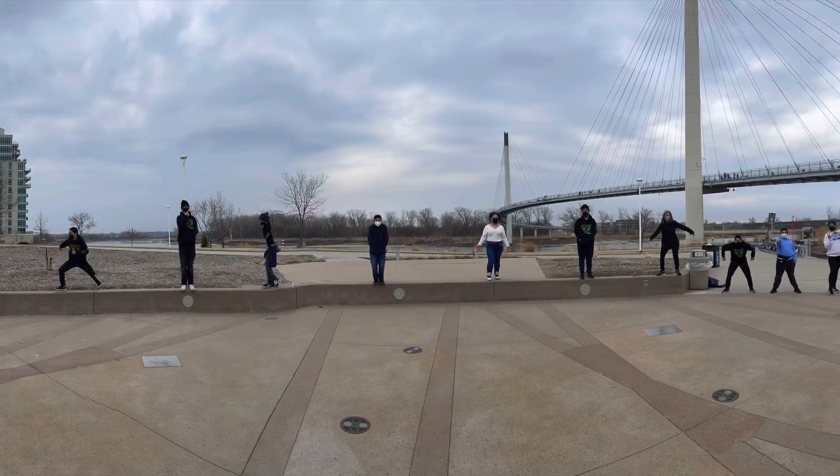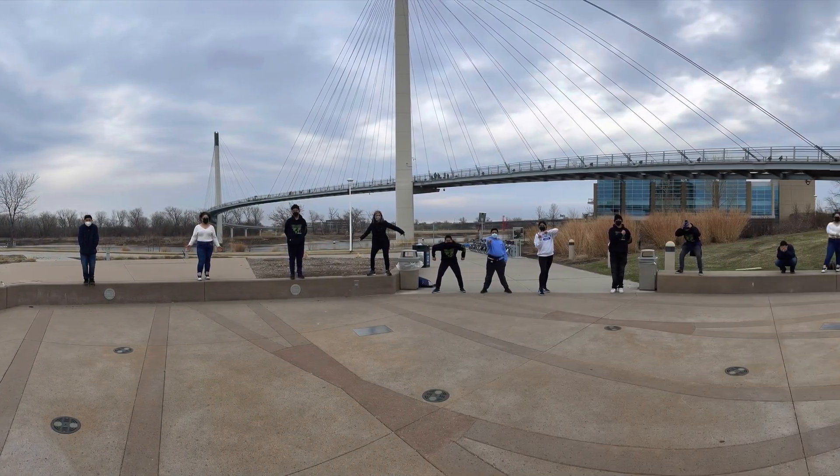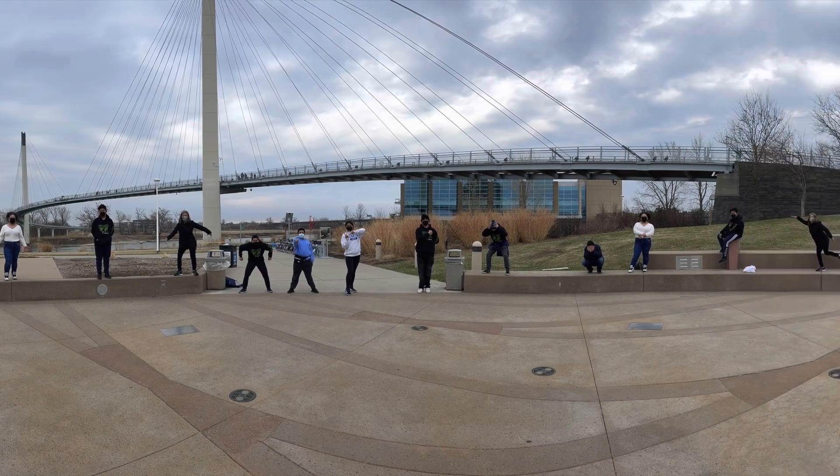This next photo is a panoramic photo of these kids in multiple positions across the Bob Bridge. If you guys can figure out how I did this, try to do the same thing.